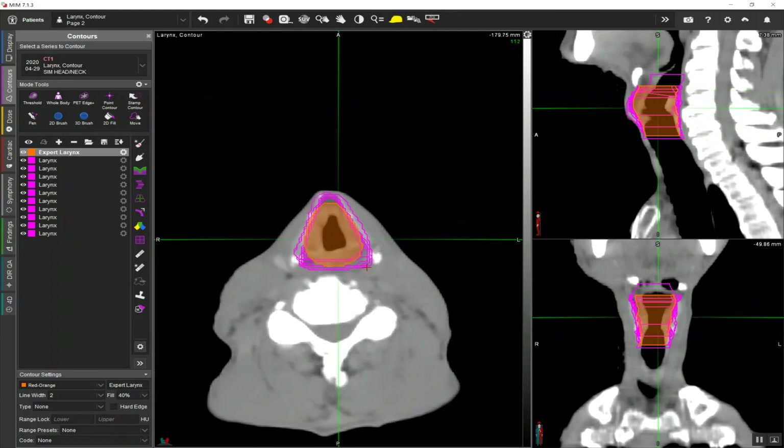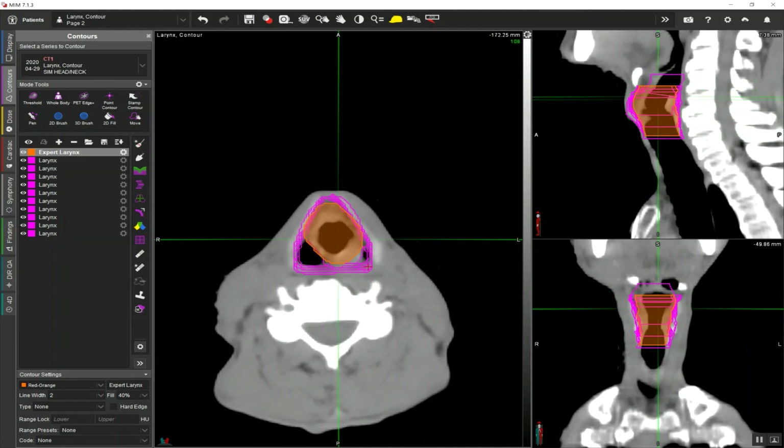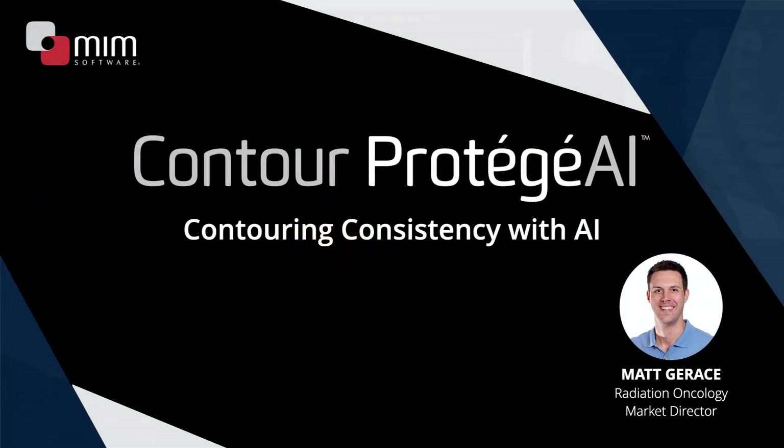There's still quite a bit of variability even on a maybe a little bit easier structure. So I think this just shows that across the board, starting from a more consistent initial result that matches your guidelines can have an impact not only on very difficult structures such as the brachial plexus, but also on more routine structures such as the larynx as well.